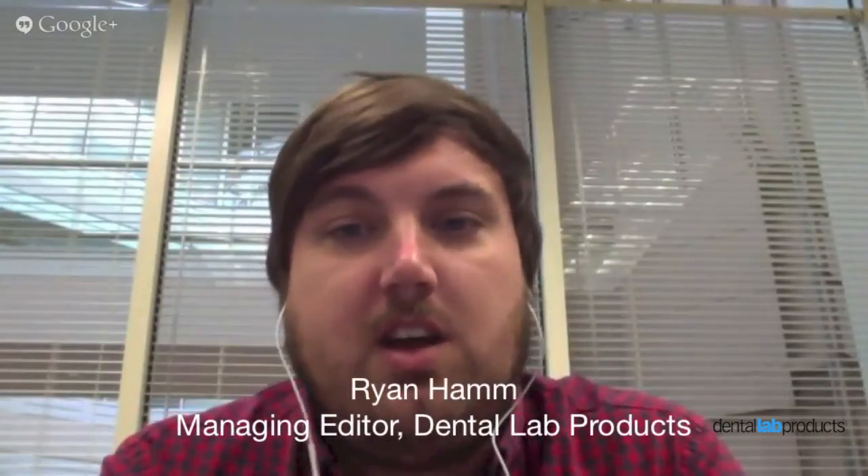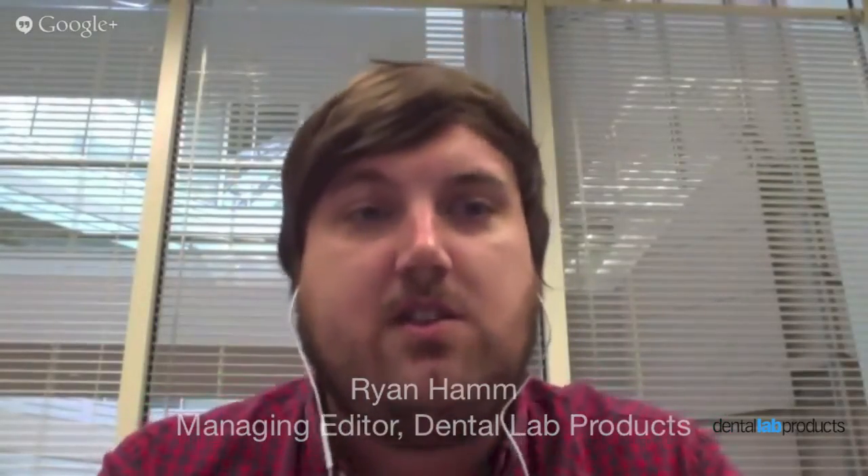Good morning. I'm Ira Dickerman. I'm the co-owner with my dad of Dickerman Dental Prosthetics in Sharon, Massachusetts. We're a full-service dental laboratory.